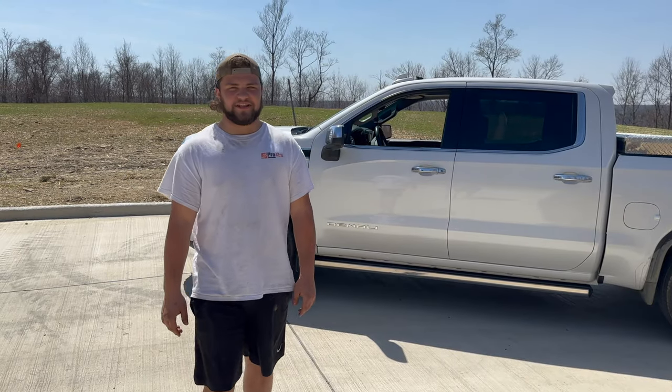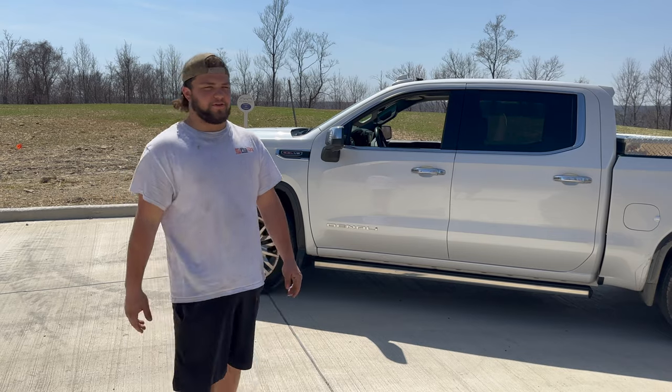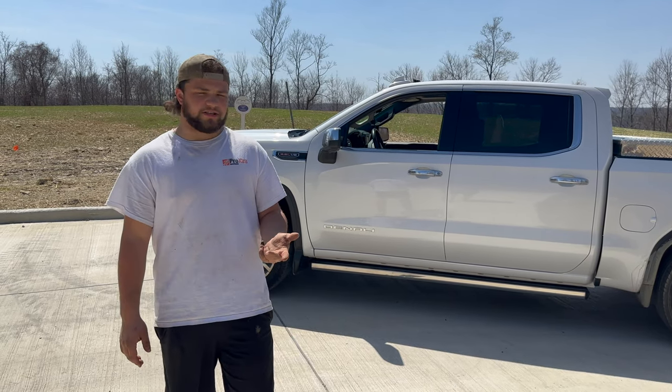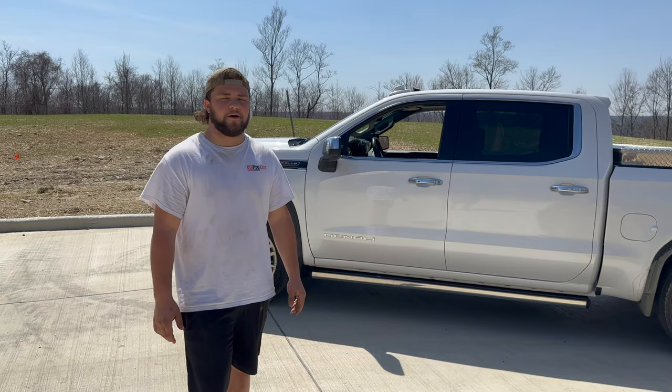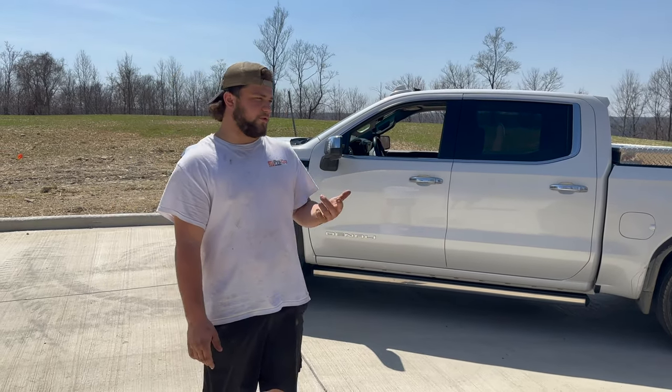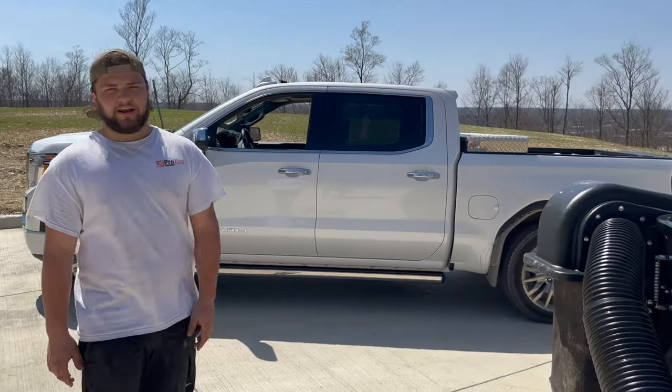What's up guys, welcome back to the channel. My name is Dom, I'm the owner of La Basilona Landscape. We're a lawn care, landscape, and hardscape construction company in northeast Ohio. I'm 19 years old and today I figured I'd give you guys a tour of the lawn care division of the company.